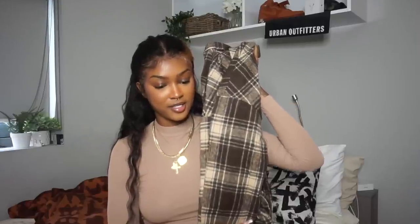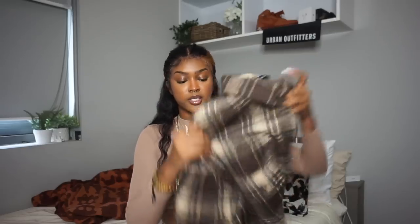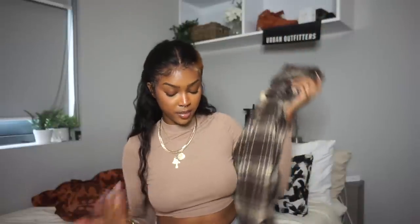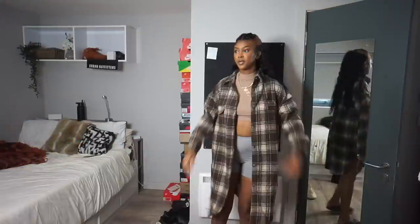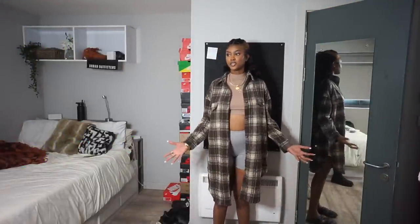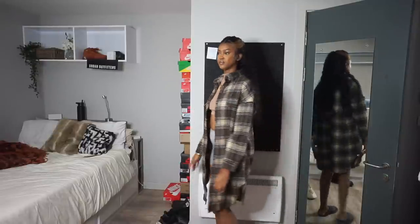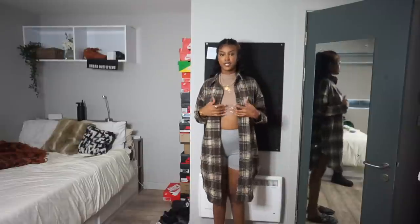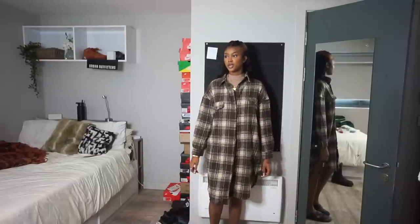Next up is this flannel — look how cute it would be with that top together. I got it in a size large. What I love most is that it's a really long flannel — it'll probably come just above my knees on me. Imagine this with some boots — so cute. It's in this nice chocolate and cream with a little black. Here it is on — yes, yes, yes! I could wear this buttoned up with some boots.